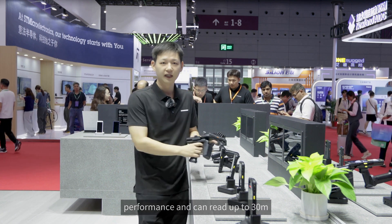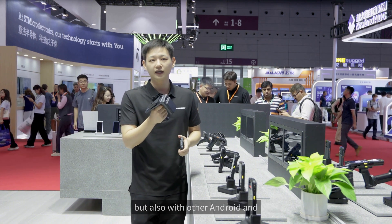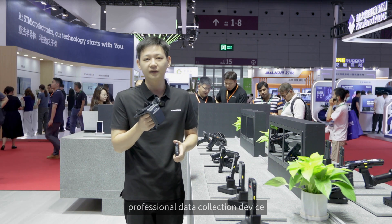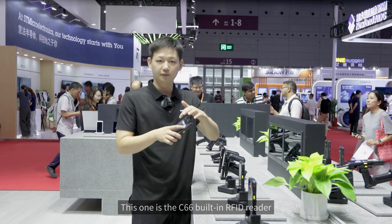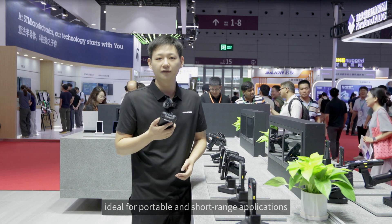The R6 can be used not only with our C66, but also with other Android and iOS smartphones and terminals, easily transforming your phone into a professional data collection device. This one is the C66 built-in RFID reader, designed to be super compact, ideal for portable and short-range applications.